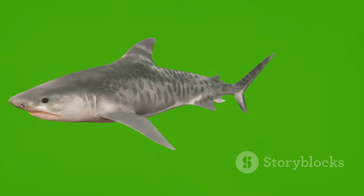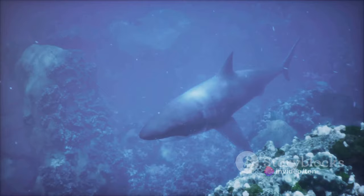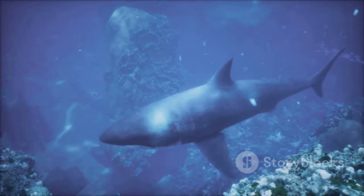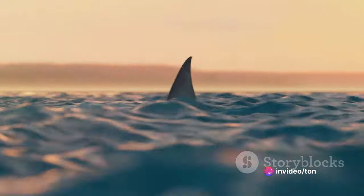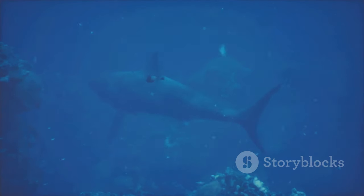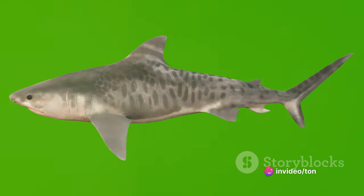As apex predators of the ocean, sharks have evolved to efficiently locate and capture prey. Blood, in this context, is like a dinner bell — it signals an injured or weakened creature, an easy meal for a hungry shark. When a shark detects the scent of blood in the water, it's not just picking up on a random smell. It's receiving a signal that potential prey is nearby. This signal is particularly strong when the blood comes from a species that the shark typically preys on. It's a bit like when you catch a whiff of your favorite food cooking — it's not just any smell, it's a smell that means something specific to you.